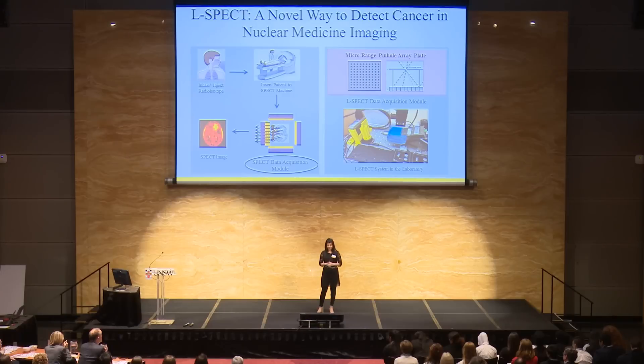I do dream for a world where failure in early detection of cancer doesn't let anyone lose their near or dear ones. I believe that in the near future, ELSPECT will be the reason for you to dream the same. Thank you.